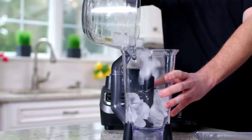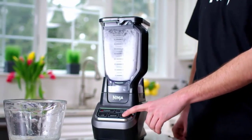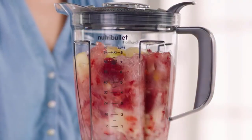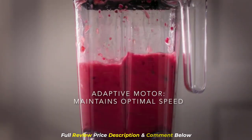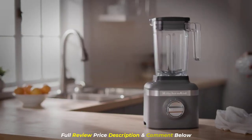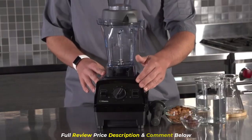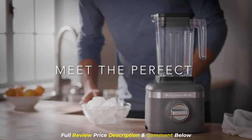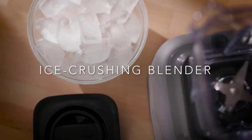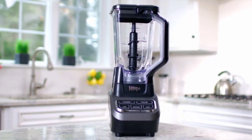In conclusion, all of these blenders have their strengths and weaknesses. If you're looking for a more affordable option, the Ninja Professional Blender or the Nutribullet Blender Combo may be the way to go. If you're willing to spend more for better quality, the KitchenAid K150, Vitamix 5200, or Vitamix Explorian E310 are all great choices. We hope this review has been helpful in your search for the perfect blender. Thanks for watching, and we'll see you in the next video.